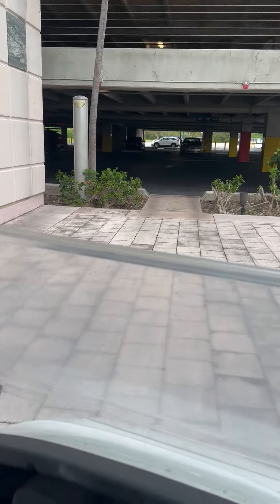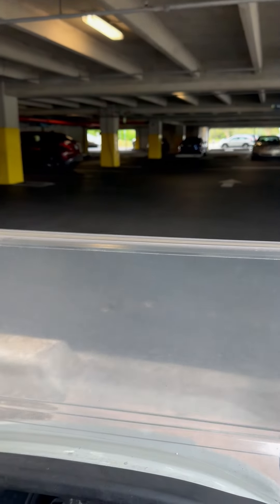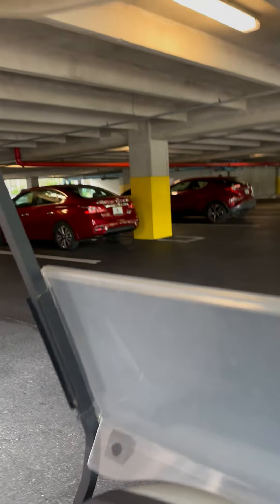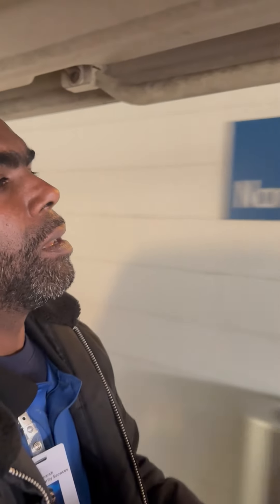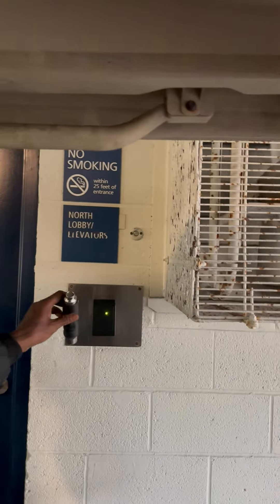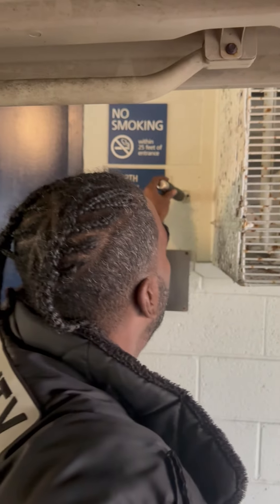Now where are we going? Dougie number 16. We're now in Building A, north side garage. And this Dougie is located where? Dougie number 16 is located by the north side lobby elevator, in the Building A north side parking garage.